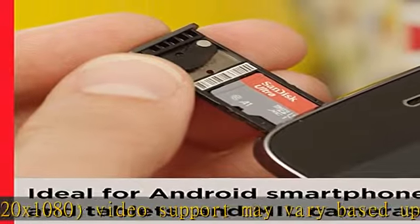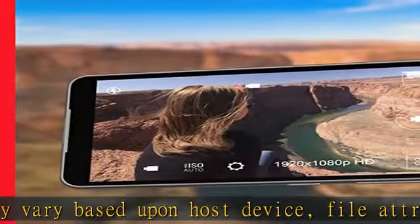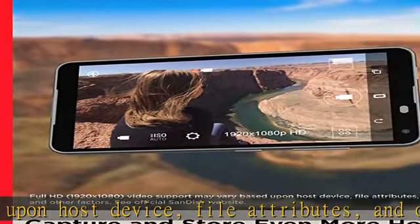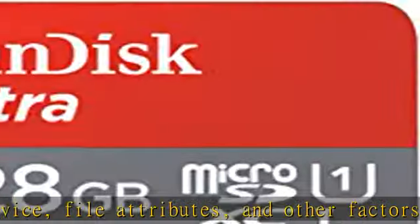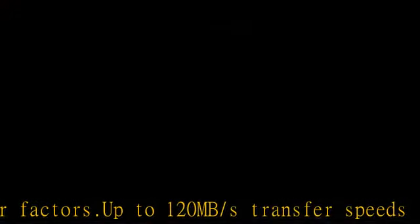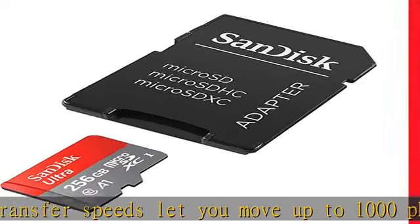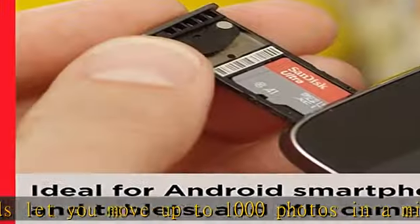Up to 120 MB/s transfer speeds let you move up to 1000 photos in a minute. Up to 120 MB/s read speed, engineered with proprietary technology to reach speeds beyond UHS-I 104 MB/s, requiring compatible devices capable of reaching such speed. Write speeds lower.